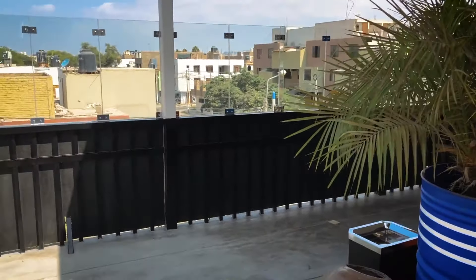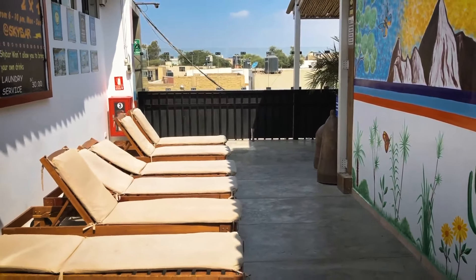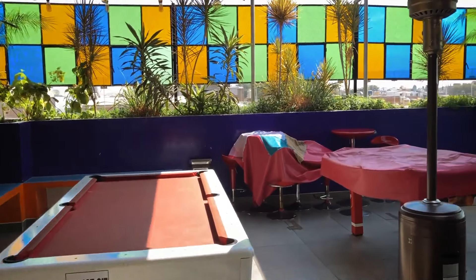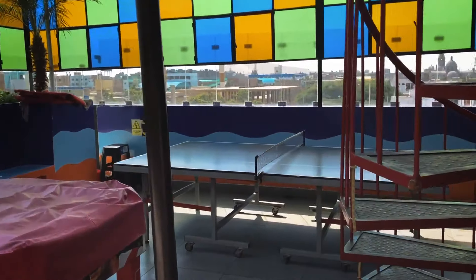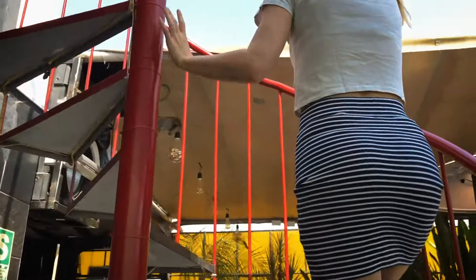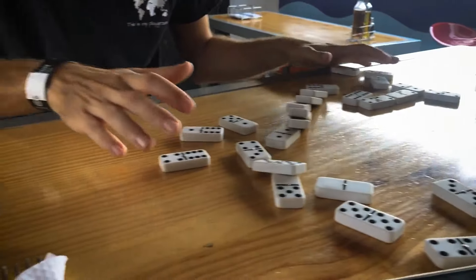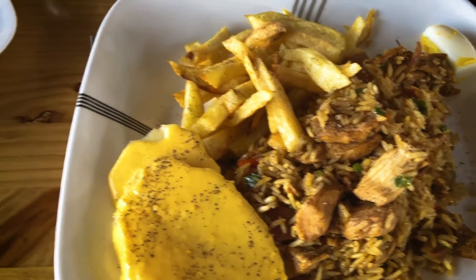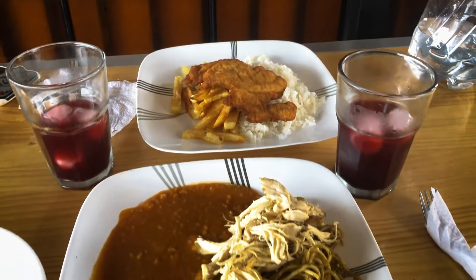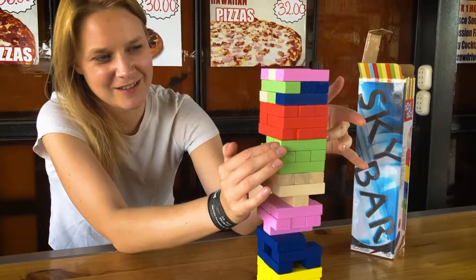The hostel was one of the best value on the whole trip, with lots of chill areas, a bar and a games area. They even had a rooftop lounge with a view of the town. The food from the bar was cheap and always offered local dishes. We chilled with games from day to night.